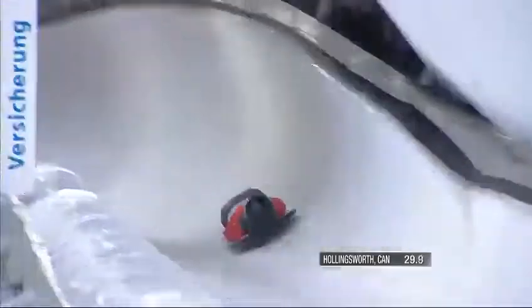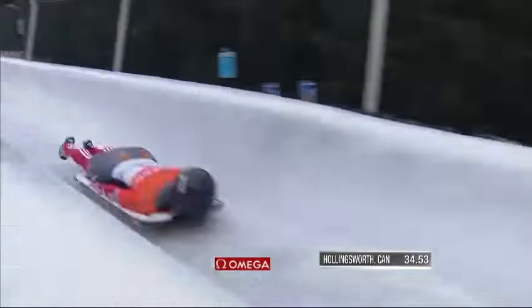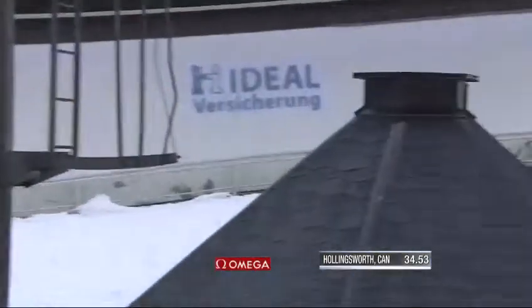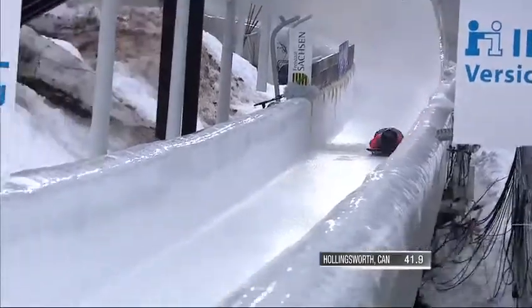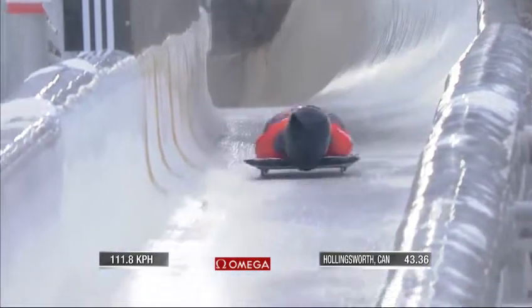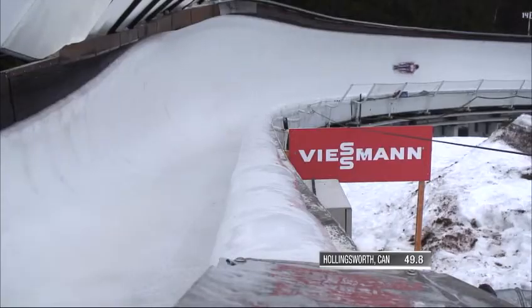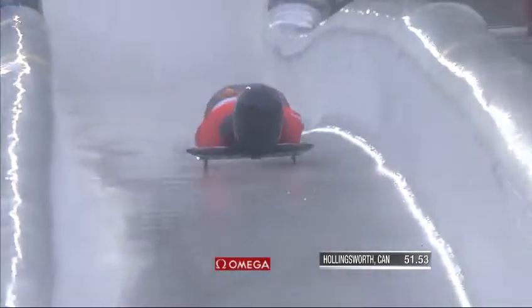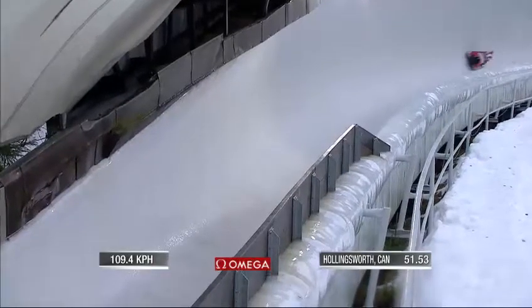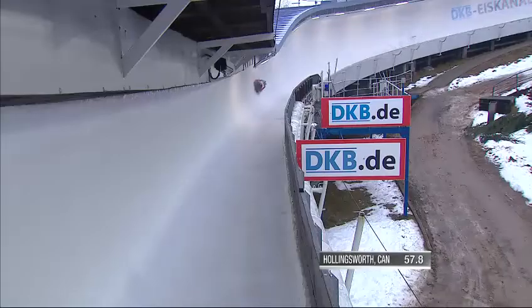Let's see what she looks like coming out of nine and down this straightaway — if she can keep her runners straight. That's a really solid effort; nice and early to ten, which is what you have to be to prevent the sled from getting away from you. She does get a bit loopy on the second pressure but controls it very nicely at the exit of Kreisel. Decent speed at 111.8. Really nice control through that negative pressure — didn't break out. Looks like she's put together an extremely solid run.